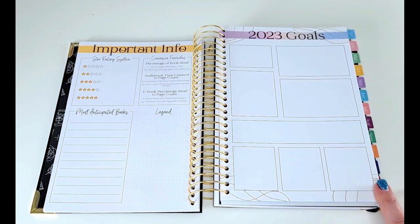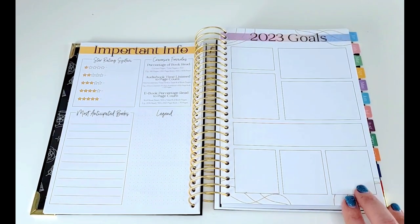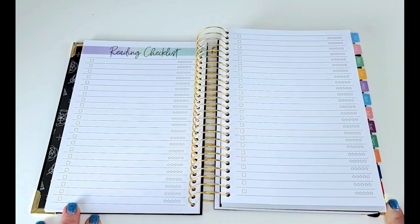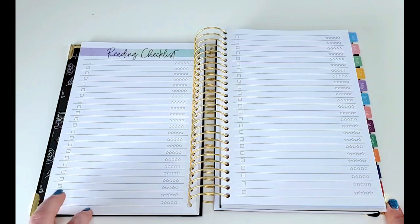This is a 2023 goals spread — it's very plain with just white boxes so you can get as creative as you want. You can do hand lettering, stickers, or drawings — however you want to do this layout. She really made it so you can let your creativity run wild. Here's the first of two reading checklist spreads. You can really customize this to fit your own needs. I think I'm going to customize this to keep track of some of the challenges I've set for myself, like authors I want to try in 2023 or the 23 books I plan to read in 2023.